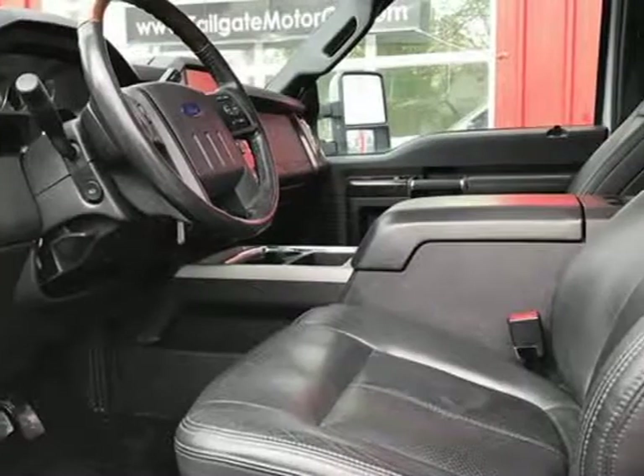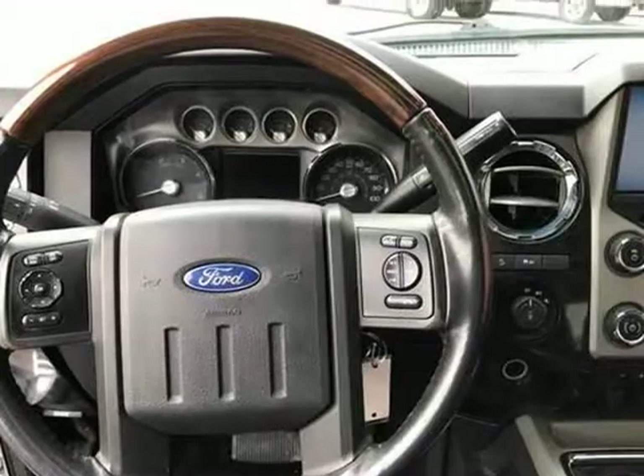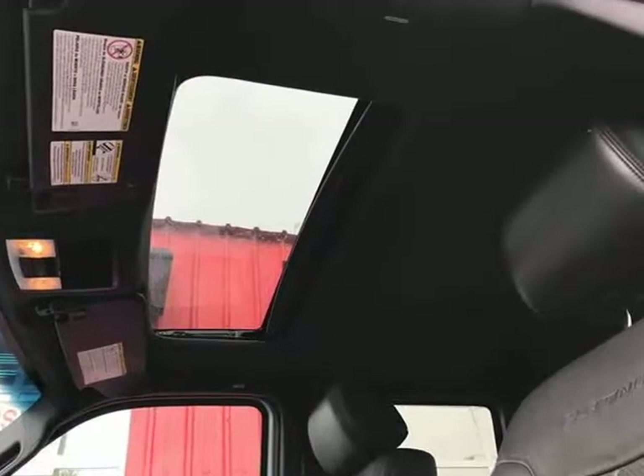It also features a rear view camera, rear motion sensors, sunroof, cruise control, fixed chrome Ford factory running boards, keyless entry, chrome Platinum emblems, and Platinum 20-inch rims. Visit us at tailgatemotorca.com.